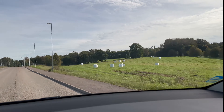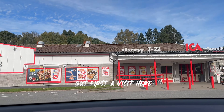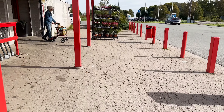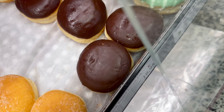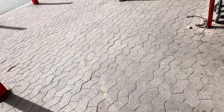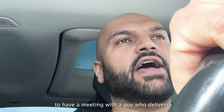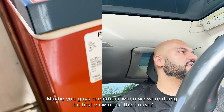This video is brought to you by B.A.C.T. I'm now going to the house to have a meeting with a guy who delivers geothermal heating systems. What is that? Maybe you guys remember when we were doing the first viewing of the house.